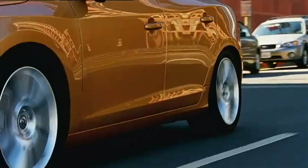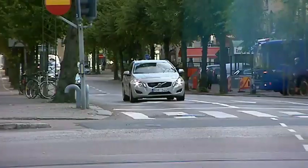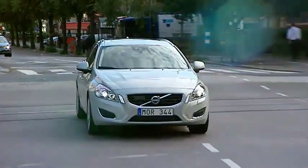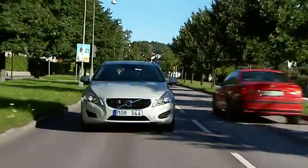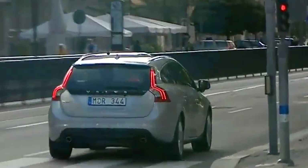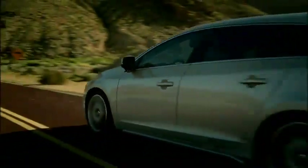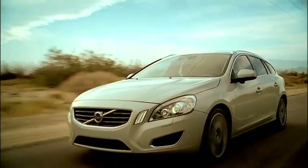All the new technology, design, and driving pleasure found in Volvo's new S60 can also be found in the V60 — in principle, it's only the greater load capacity that distinguishes them. Naturally, the car is also equipped with City Safety as standard, unique technology that helps the driver avoid frontal collisions at low speed.